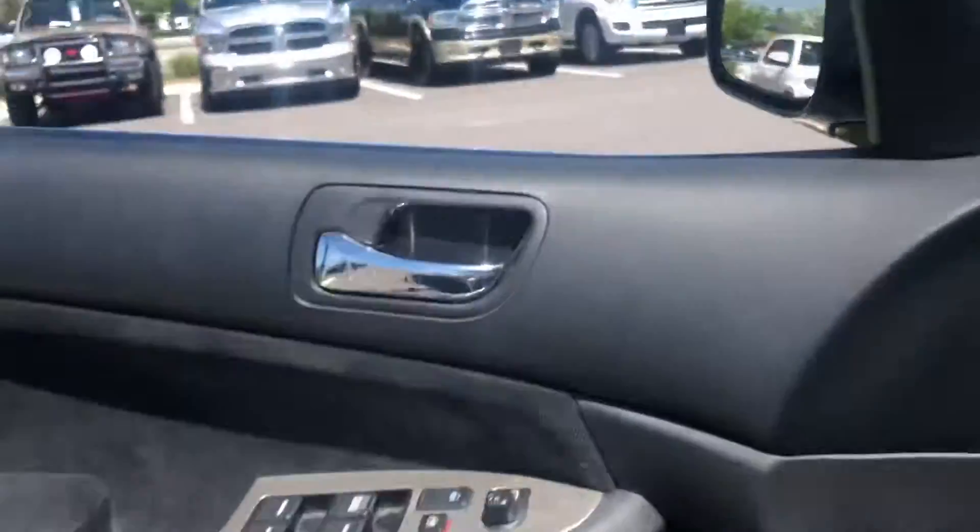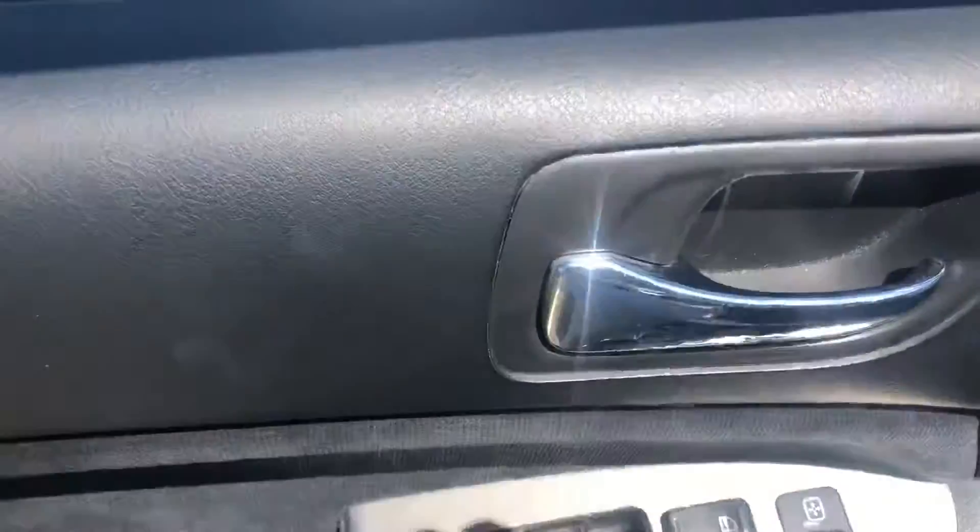It also has a sunroof. You've got a power port in here. I'm going to walk this vehicle a little bit — power windows and locks.